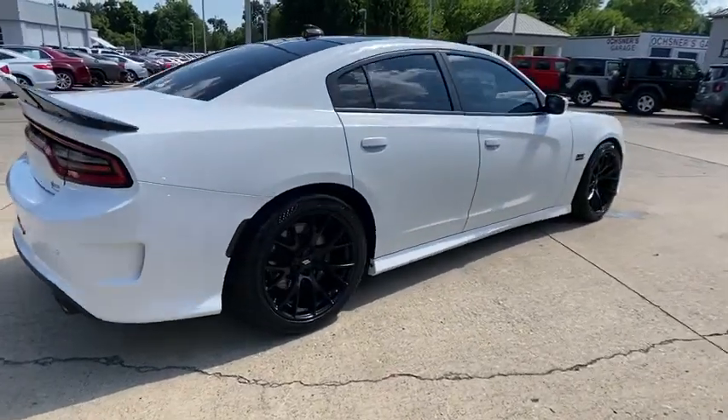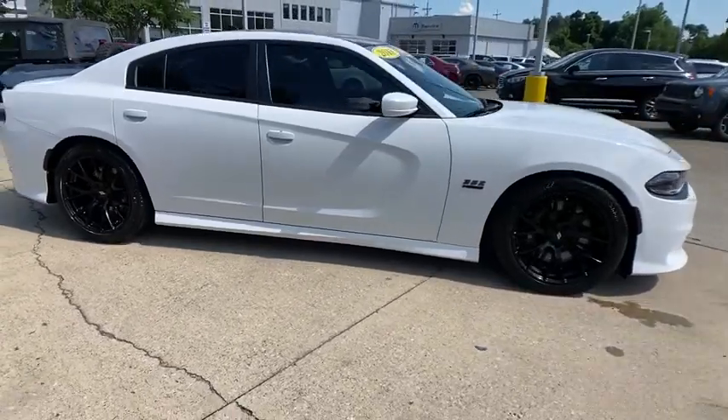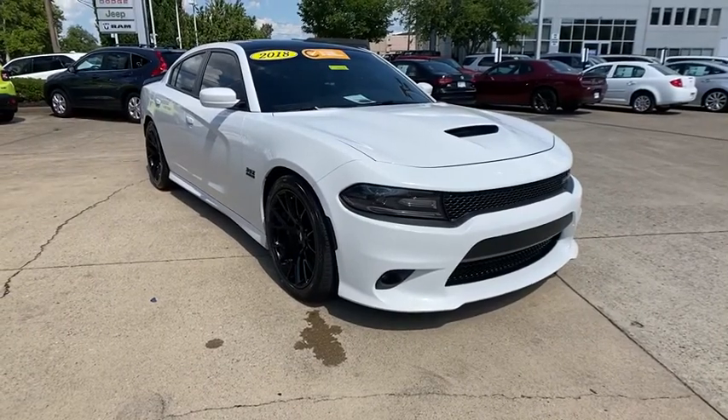We are pleased to show you the 2018 Dodge Charger. It injects some versatility, comfort, and sophistication into your muscle. The Charger is a powerful sedan that excites at every turn.